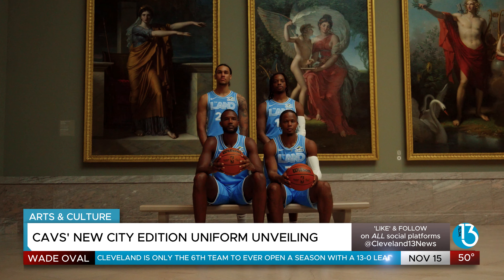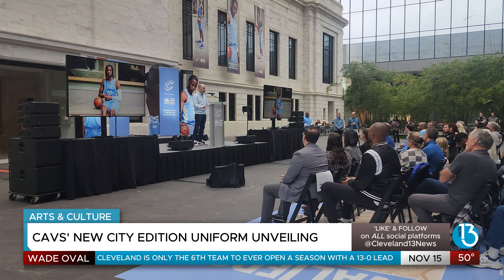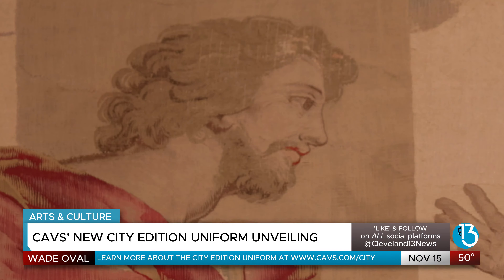The Cavaliers unveiled this design surrounded by the very art that inspired it, celebrating the union of art and sport. With the Cavaliers' recent winning streak, the excitement for the team has never been higher. Now the City Edition uniform lets fans carry a piece of Cleveland's cultural identity to every game.